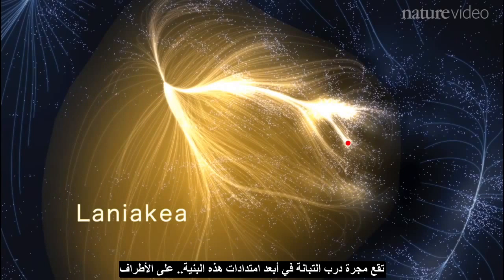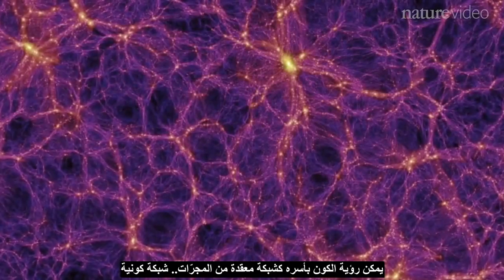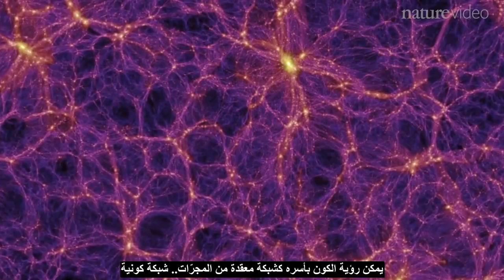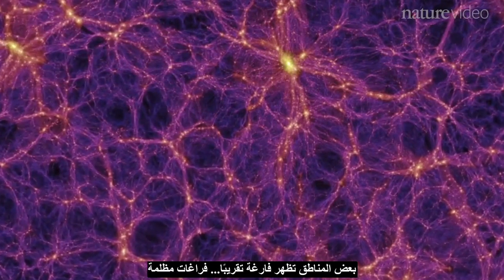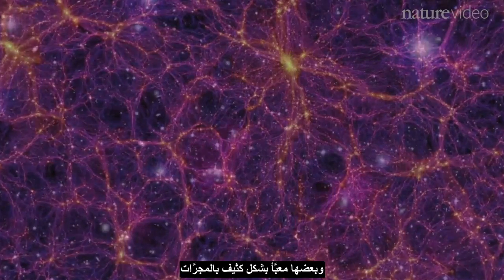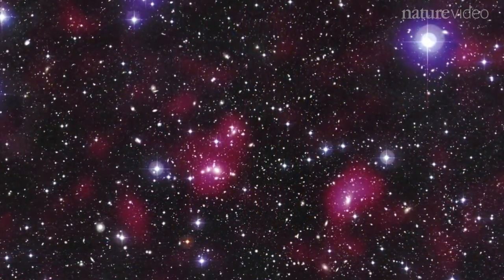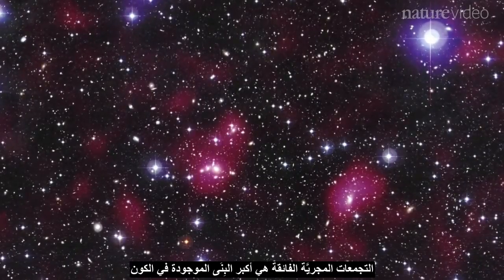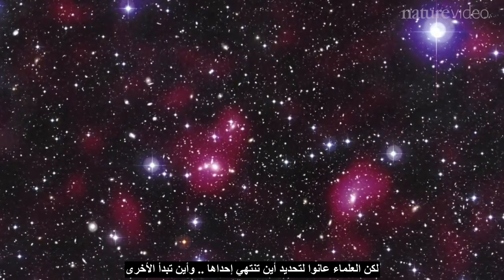The Milky Way is nested in the furthest reaches of this structure, on the outskirts. The entire universe can be seen as an intricate network of galaxies — a cosmic web. Some areas are almost empty, dark voids. Others are densely packed with galaxies in regions known as superclusters, which are the biggest structures found in the universe. But scientists have struggled to define where one ends and another begins.